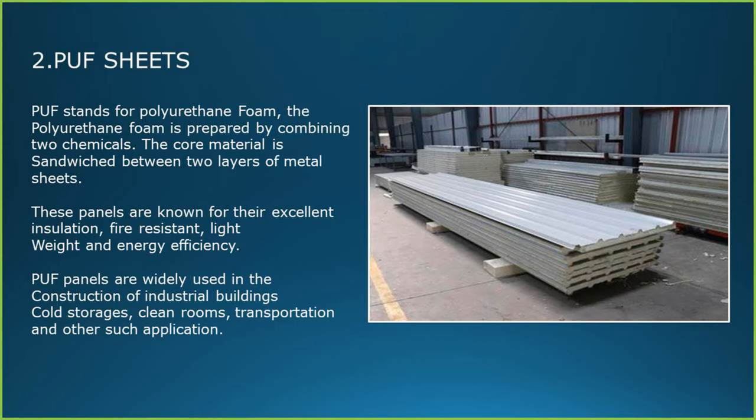Puff panels are widely used in the construction of industrial buildings, cold storages, clean rooms, transportation and other such applications.